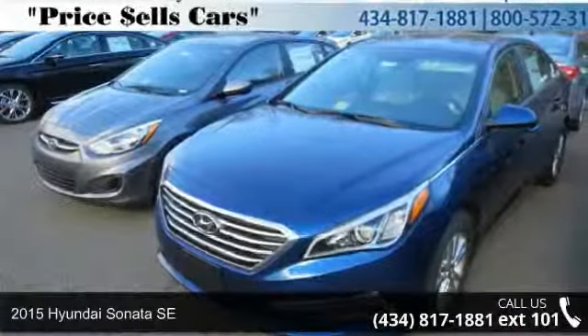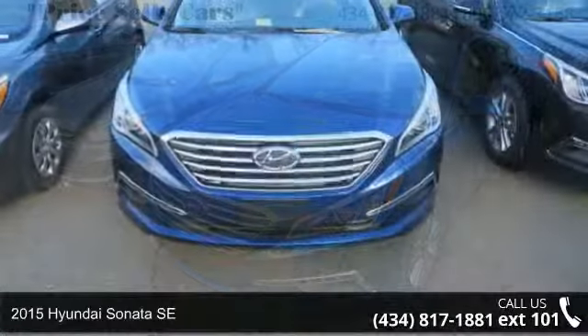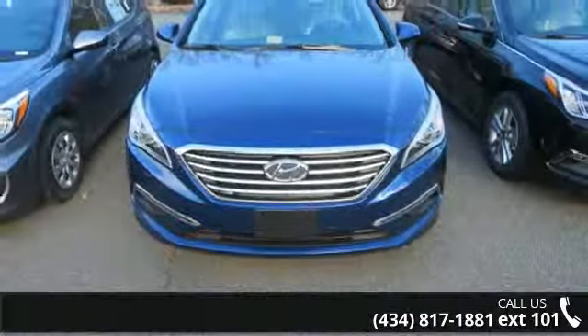Imagine yourself in this 2015 Hyundai Sonata SE. If you are looking for a first-rate auto, this one could be yours today.